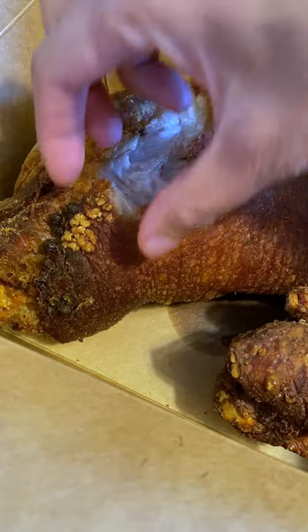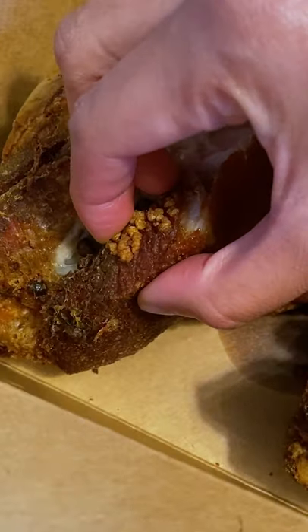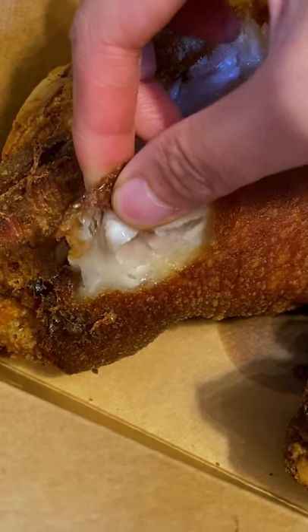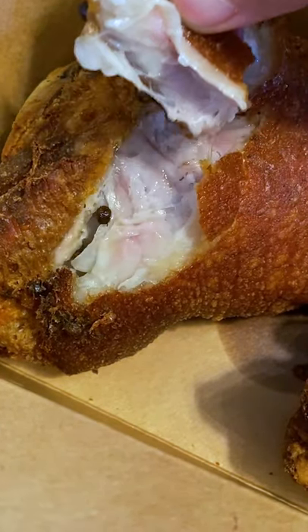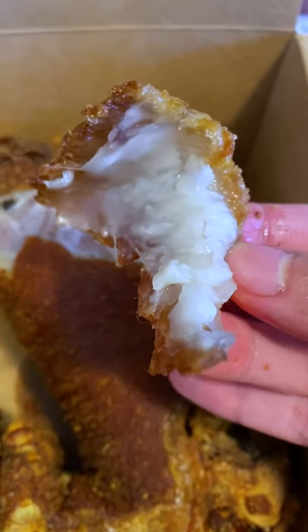It's so perfectly crispy yet tender, and it's been marinated so you get all the flavors in each bite. These are usually dipped in Filipino vinegar to brighten up the flavor and cut through the fat. It's definitely gotta be eaten in moderation.